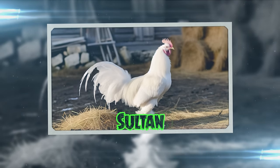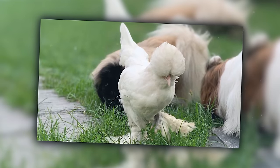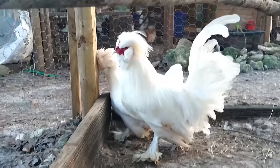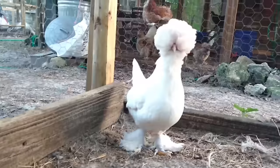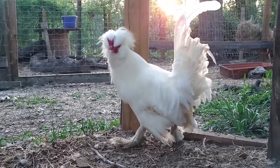Sultans are the aristocrats of the chicken world, originating from Turkey. With their fancy feathered feet, full crests, and beards, they look like they're perpetually dressed for a masquerade ball. These birds are so extravagantly adorned they make other chickens look underdressed.